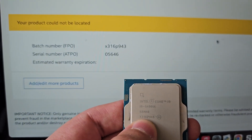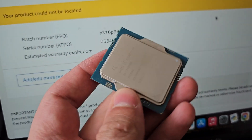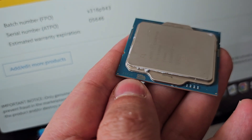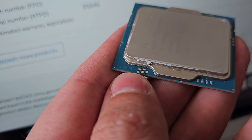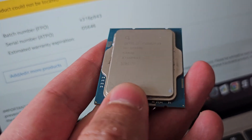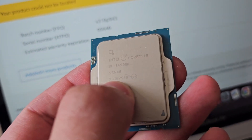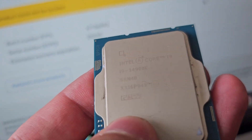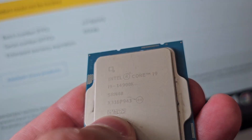The CN and batch numbers cannot be found. I was able to scan the 2D Matrix code with Intel Toolkit and it turned out the code is from a 14700K, which is a different processor, and no numbers match with mine. The processor was intended for my new build and it never posted. This is why I tried to get warranty and found out the bitter truth — I was scammed.